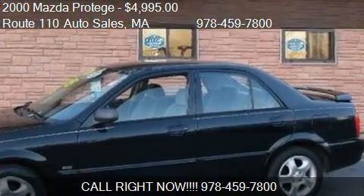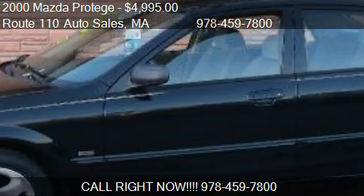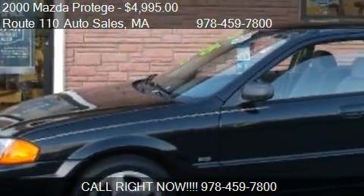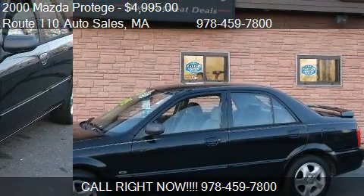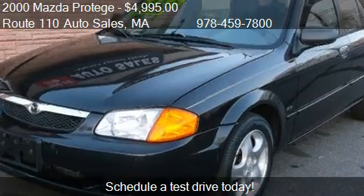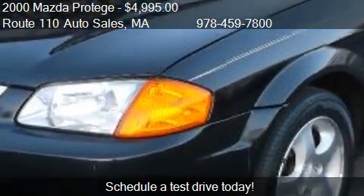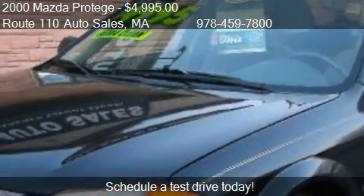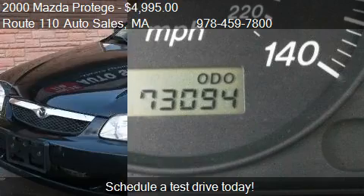This 2000 Mazda Protege is offered by Route 110 Auto Sales, priced at $4,995. This Protege is ready to sell and has just over 73,057 miles.